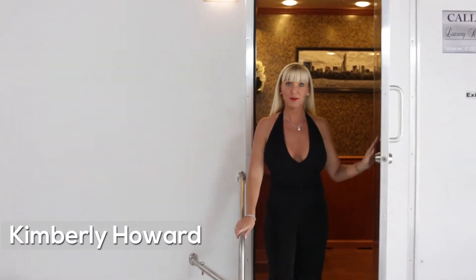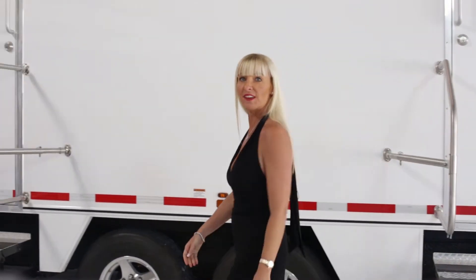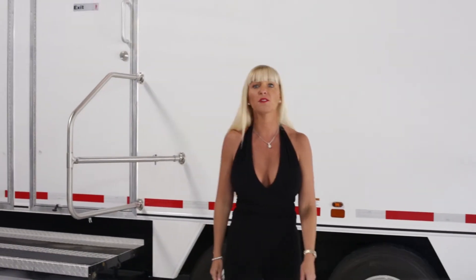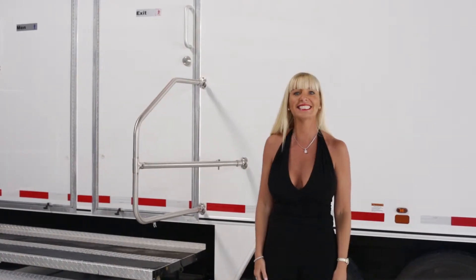Hello, I'm Kimberly Howard, employee of Call Ahead and wife of Call Ahead's President and CEO, Charles W. Howard. Thanks to my husband's innovations, Call Ahead has been providing the largest variety and the utmost sanitary portable restroom since 1976.